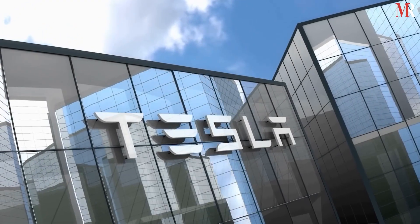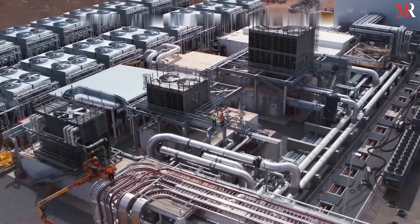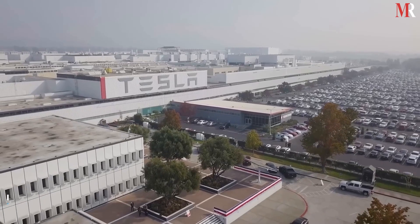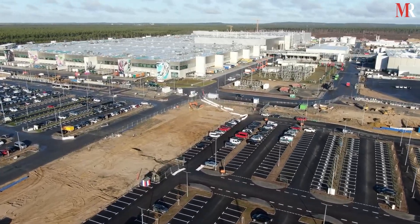Have you ever wondered about the reason behind Tesla's huge success and how its upcoming projects will power the world? Gigafactory it is! Curious to know more about Gigafactory?